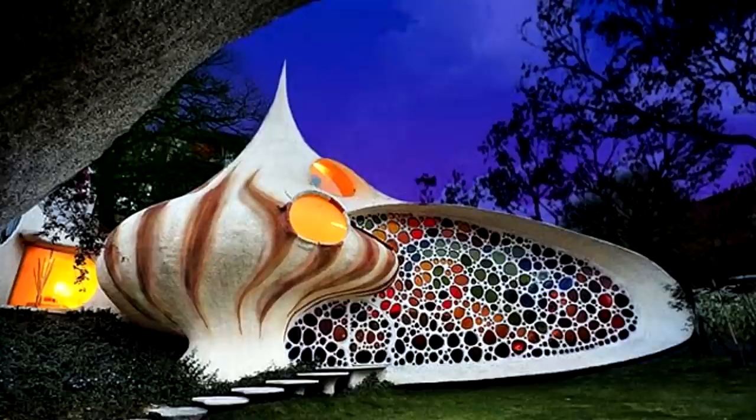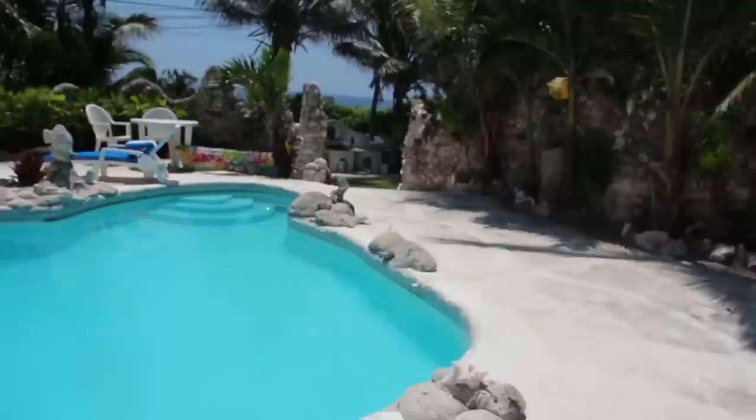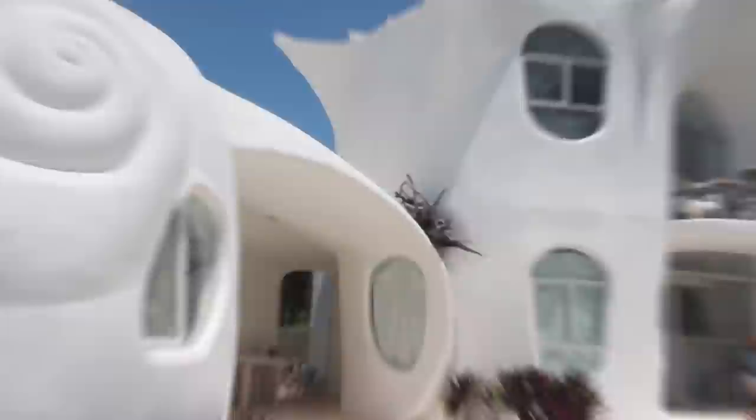Inspired by the work of Gaudi and Frank Lloyd Wright, the house is dominated by smooth surfaces, spiral stairs, and natural platings that make it feel like you're living inside a shell. It's a real house built for a young family with two children who were tired of living in a conventional home and wanted to change to one integrated with nature.